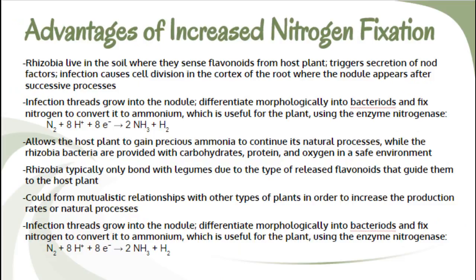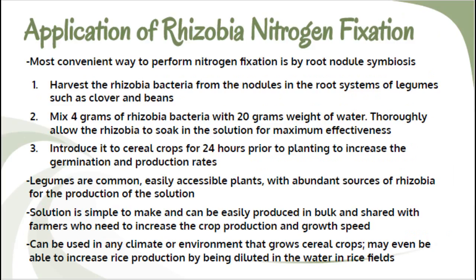I hypothesized that rhizobia could be introduced to the seeds of cereal crops in order to increase their growth and production rates by increasing the potency of their nitrogen cycle.